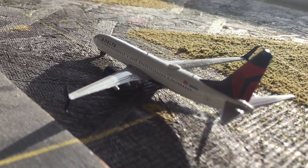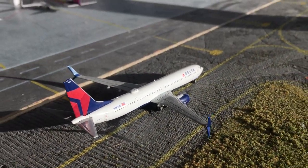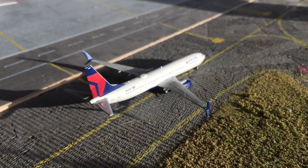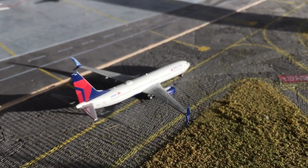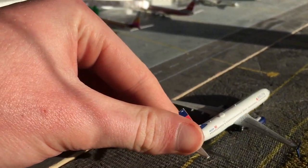Right here is a Delta 737-900ER, taxiing in from Baltimore, and he's going to be heading out to Cleveland after he gets to the gate and turns around.